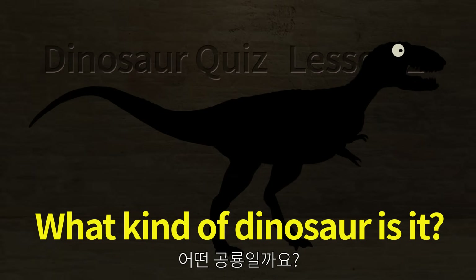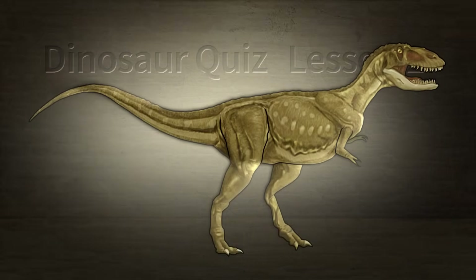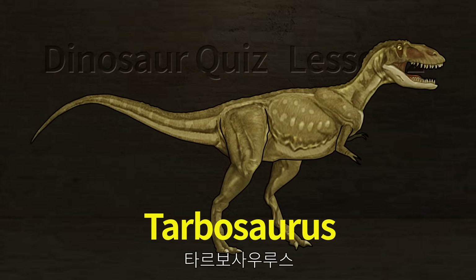What kind of dinosaur is it? Tarbosaurus.